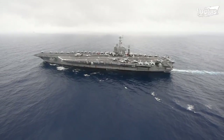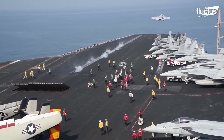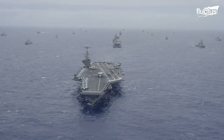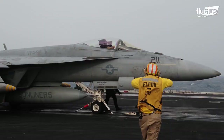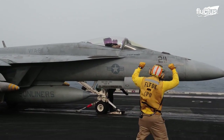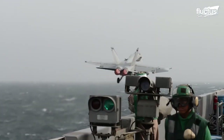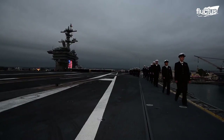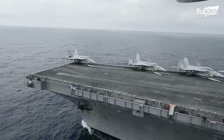Hello, everyone, and welcome back to the Flectus Channel. Aircraft carriers allow the Navy to utilize a fully mobilized air force almost anywhere in the world. Since World War II, many aircraft models have been designed to operate from an aircraft carrier deck.